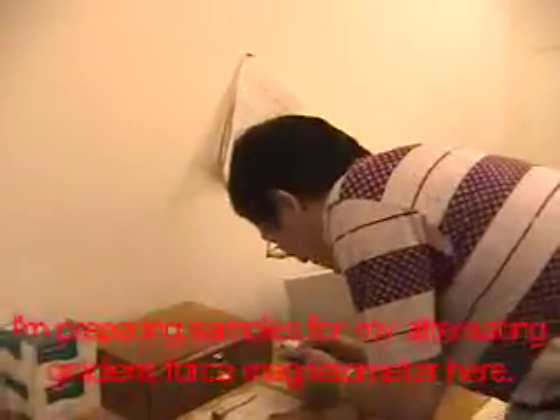Hey, Youngjae! What are you doing? I'm preparing samples for my micro-magnetic measurements here.